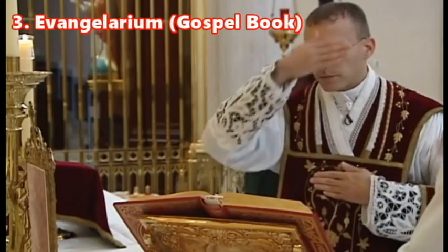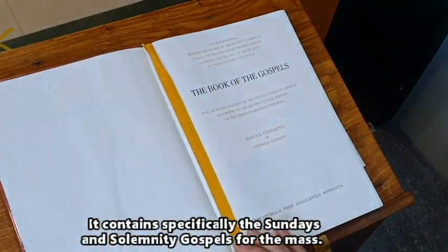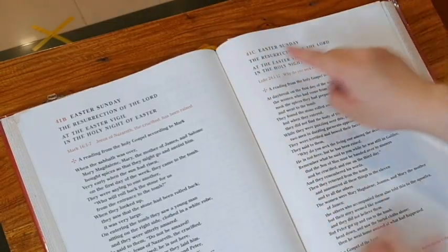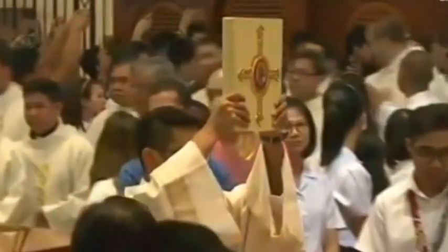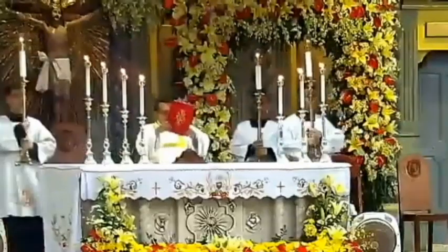The third book is the Evangeliarium, or the Gospel Book. It contains specifically the Sundays and Solemnity Gospels for the Mass, divided into the three-year cycle: Cycles A, B, and C. The Gospel Book is used on Sundays and Solemnities during the processions, and is usually enthroned at the altar during the Liturgy of the Word.